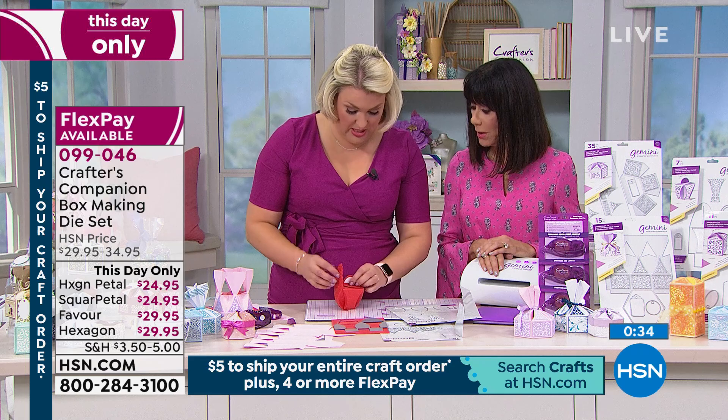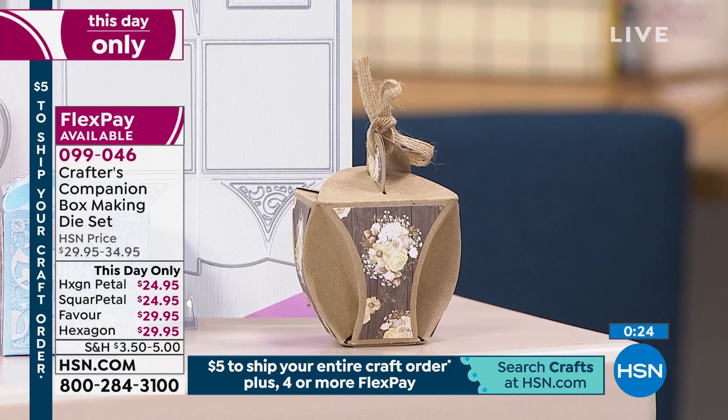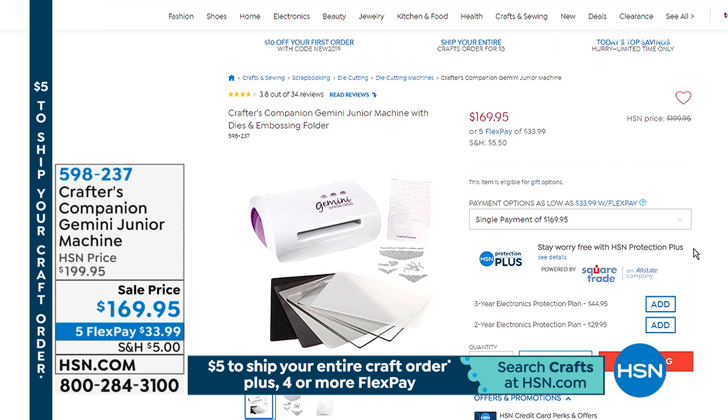Thank you, Danita — that's a brilliant question. And do you know, while we've been chatting, I've actually made the box! Each die cut takes a couple of minutes. How fabulous do these look? How easy are they to do? You will love me come Christmas time, when you can make all little inexpensive gifts into really expensive-looking gifts.